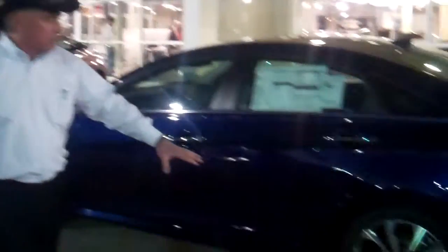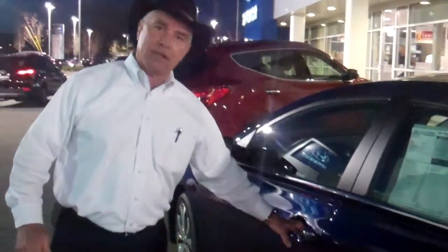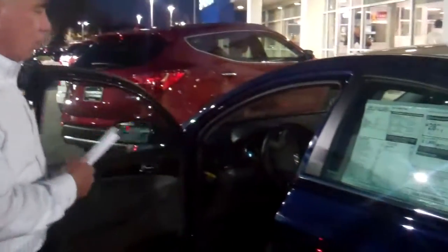This is the SE model. It's kind of a sport edition, so it's going to have a nice alloy wheel package. You can also see it's got a spoiler on the back. This has the remote key entry, so you don't have to take that key out to start your car or to get into your car.